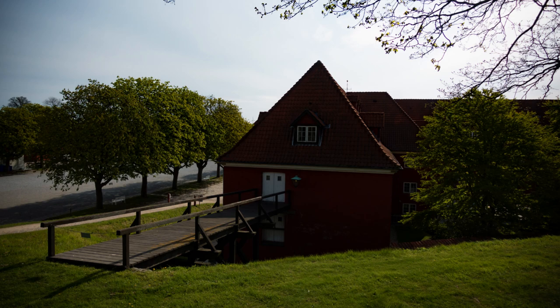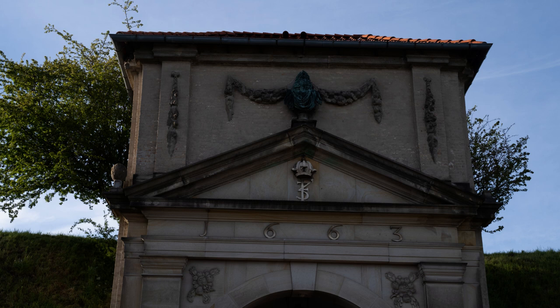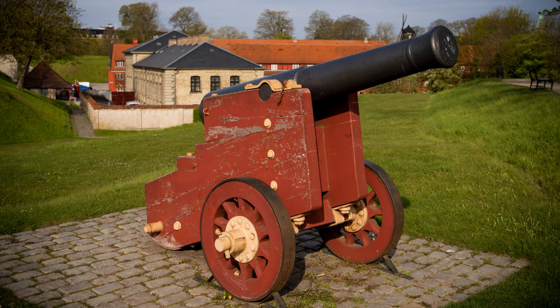Castellet's construction was a testament to military engineering of the time, featuring defensive elements designed to withstand sieges and assaults. The fortress encompasses sturdy walls, earthwork ramparts, and a deep moat encircling the complex. These features, along with its strategic location, ensured the protection of Copenhagen and its harbor.